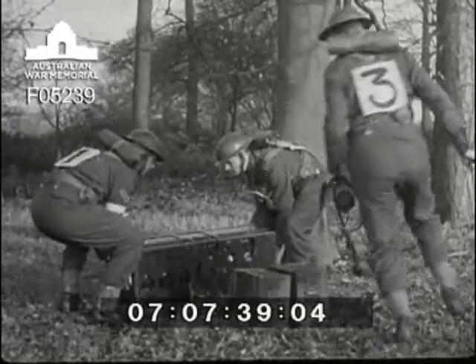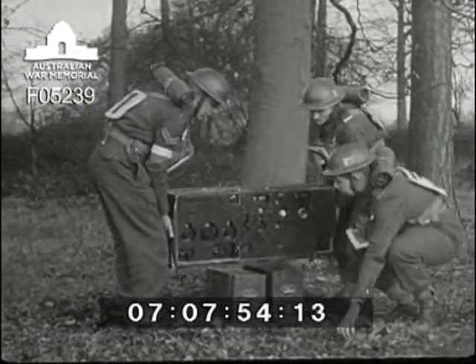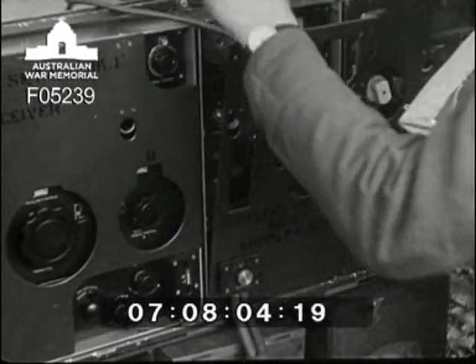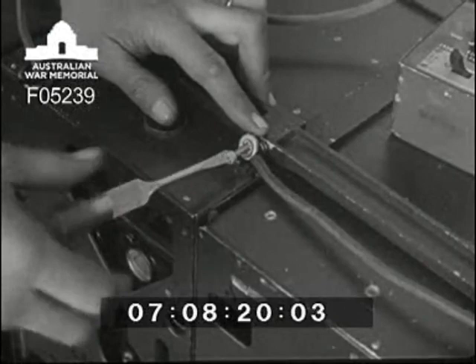First of all, the batteries must be connected together. Don't forget to connect the leads to the batteries before you close the lids. Then put the set on top. Number three screws the battery plug home. The aerial coupler is plugged in, and then the feeder is connected and clamped on. In order that number three can get away as quickly as possible with the remote control, number four finishes up the rest of the connections — he earths the aerial coupler.